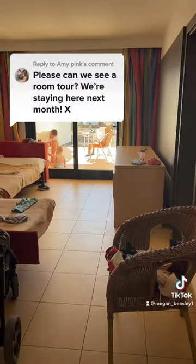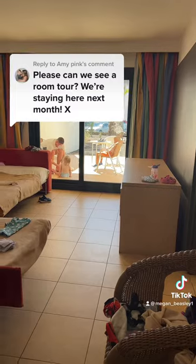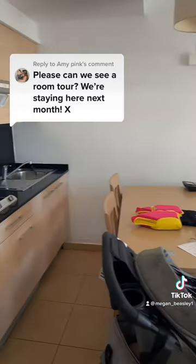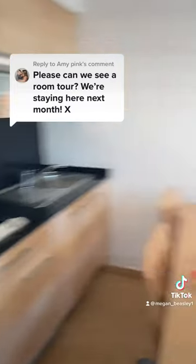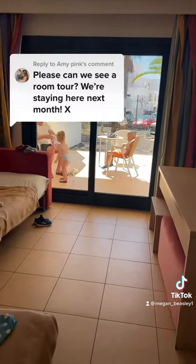And then you've got what would be your living room. We did have a TV in here, however we moved it into our bedroom, and then obviously we've got two children's beds laid out. And then we've also got like a kitchen area, so there's sort of everything that you need there as well.